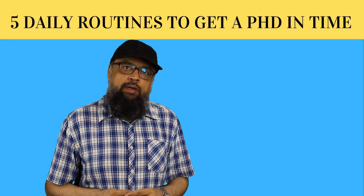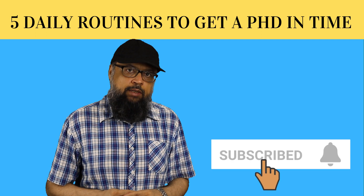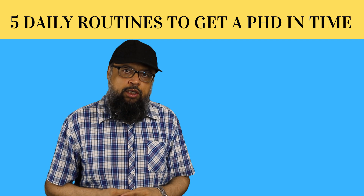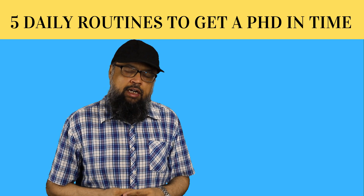Hello, welcome to my channel. My name is Tahir and if this is your first time, please hit the subscribe button and also the notification bell to get notified whenever I post a new video on this channel every Tuesday and Friday.